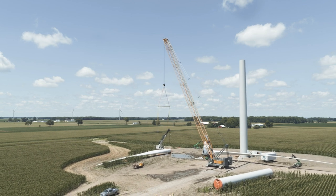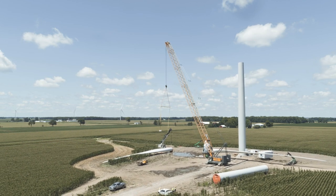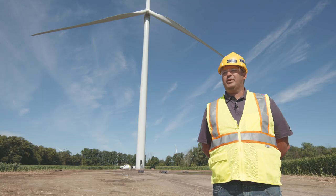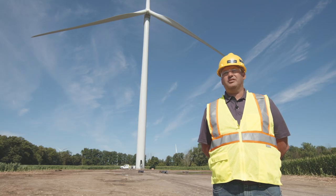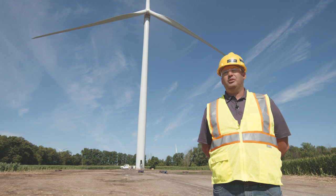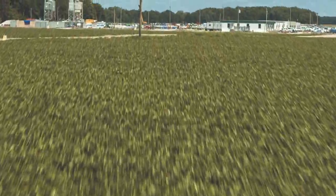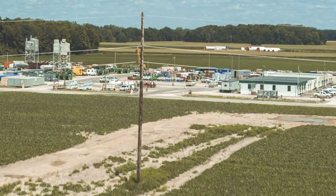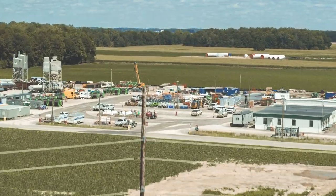I help coordinate these projects about two years out to get started. It takes about two years to get the land leases and easements in place. These farms are not consumer-owned — it's a partnership with local farmers and landowners. We start out by prepping our lay down yard, getting trailers set up and everything we need from a field standpoint to operate efficiently.